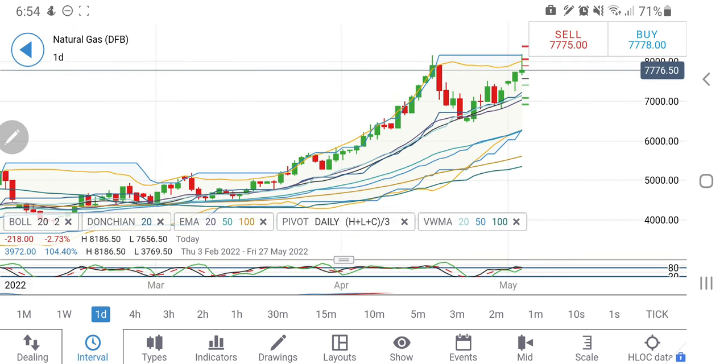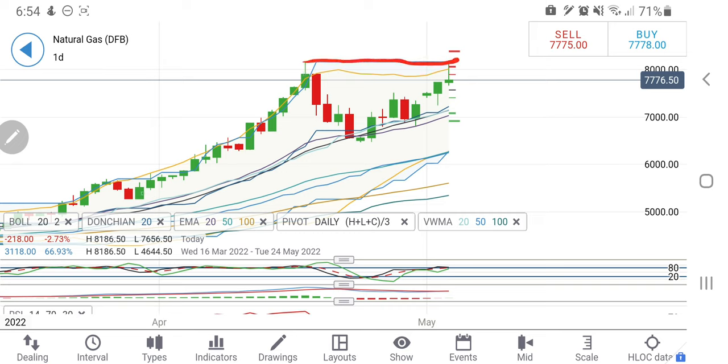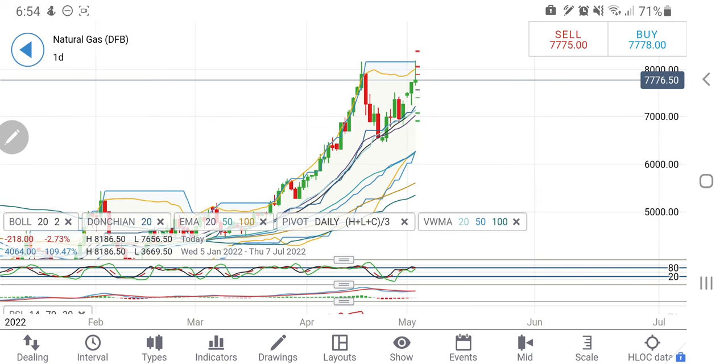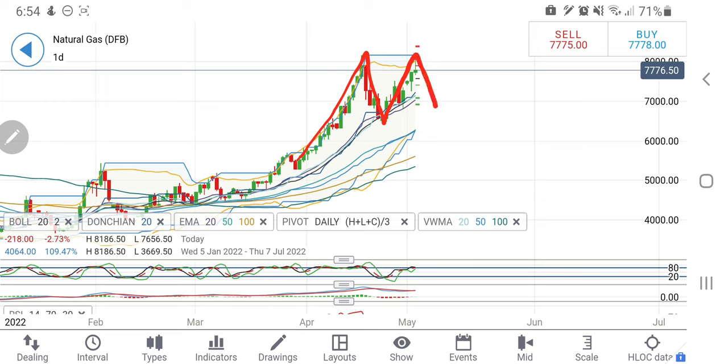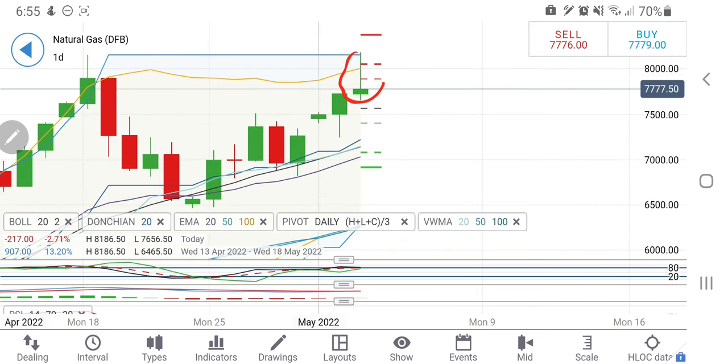On the daily chart, you will see it has formed a double top precisely at the high of the channel again. Looking at the longer end, it is trying to form a double top and from here it may start a downtrend for a while. I'll still be cautious as NG has some room to rise. But today, US natural gas and crude oil data will be released in the evening, so caution is warranted. The previous daily candle is trying to form a reversal candle — at the end of a bullish channel, such a candle suggests a sharper drop may be ahead.